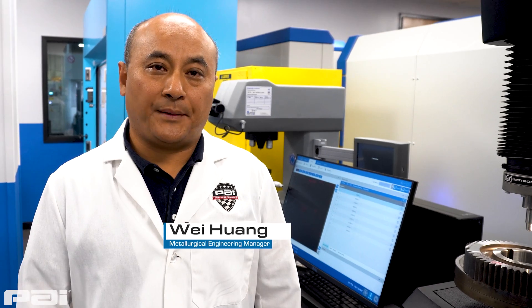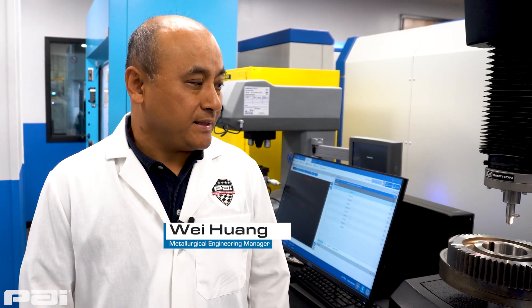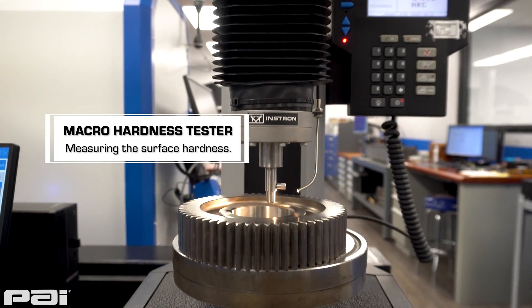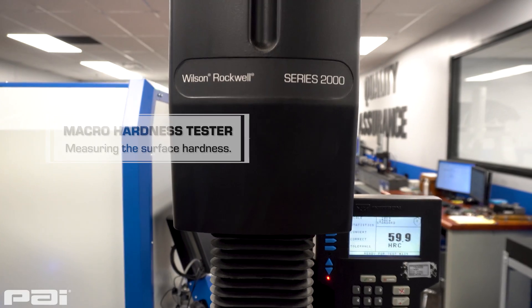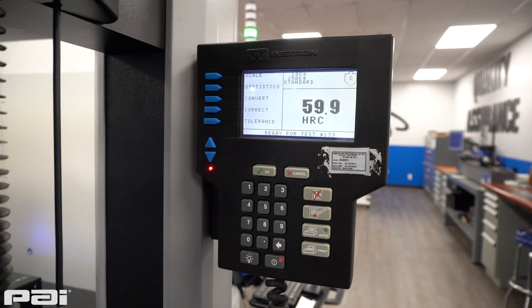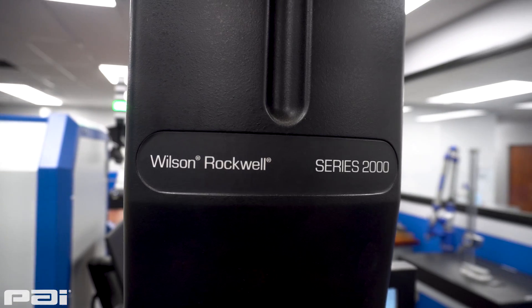My name is Wei Huang. I'm the metallurgy engineering manager at PLI Manufacturing, and this is our micro hardness tester. We use this to inspect a lot of gears at receiving and also for complex parts in a non-destructive way. We have different scales with this micro hardness tester — the Rockwell C scale and B scale — and the result can be converted to mechanical tensile strength quite quickly.